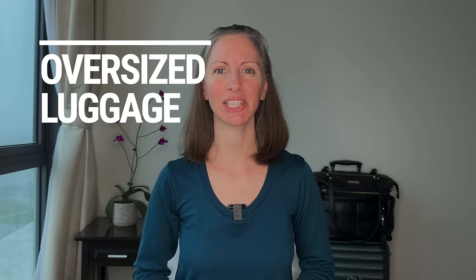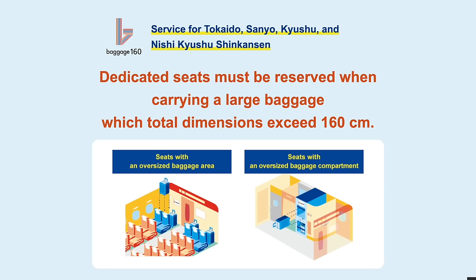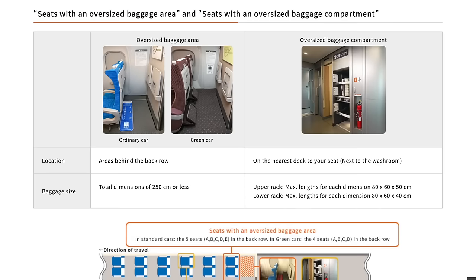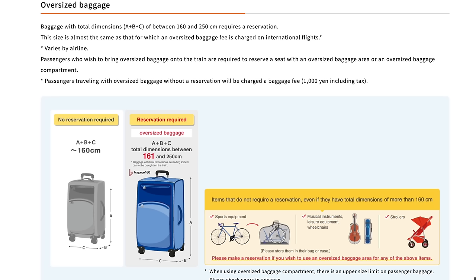Traveling with oversized luggage — special seat reservations. If your suitcase has total dimensions over 160 centimeters up to 250 centimeters, it is considered oversized luggage. If you're traveling on the Tokaido Sanyo Kyushu Shinkansen with oversized baggage, you will need to reserve a particular seat that comes with an oversized baggage area located behind the seat or an oversized baggage compartment. You're still allowed two pieces weighing up to 30 kg each. Items exempt from this oversized rule include most wheelchairs, strollers, musical instruments, and sporting equipment — however if these are too large you may have to keep them at your feet or ask an attendant for assistance.